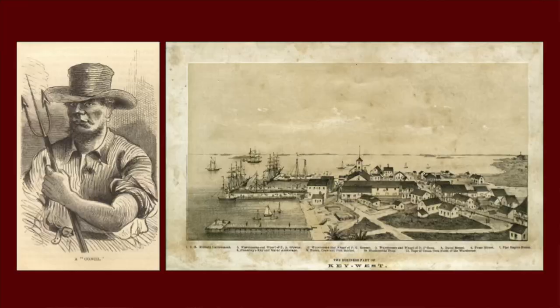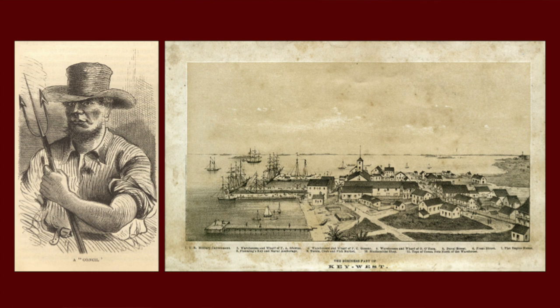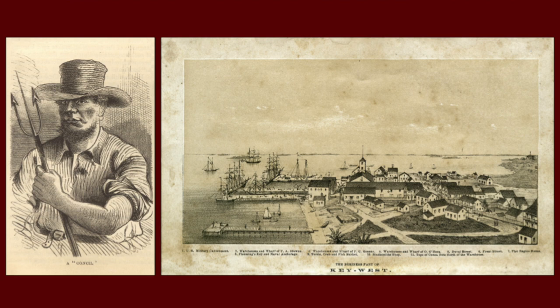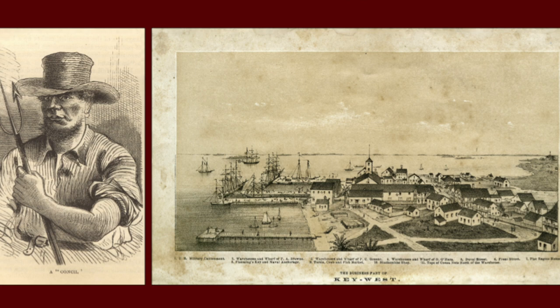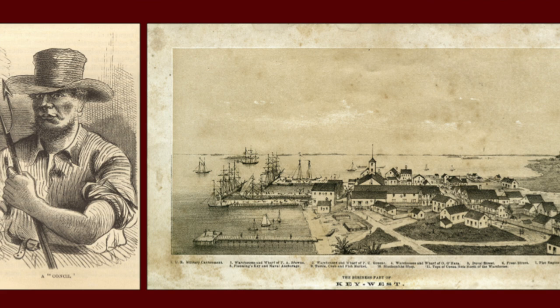By the 1830s, the community was building up even more, and in the later 1830s there was a pretty big influx of Bahamian settlers — the Conchs started coming here. They brought with them a strong suite of maritime skills, blending in with the wrecking community, becoming fishermen, and really giving the community a big boost.